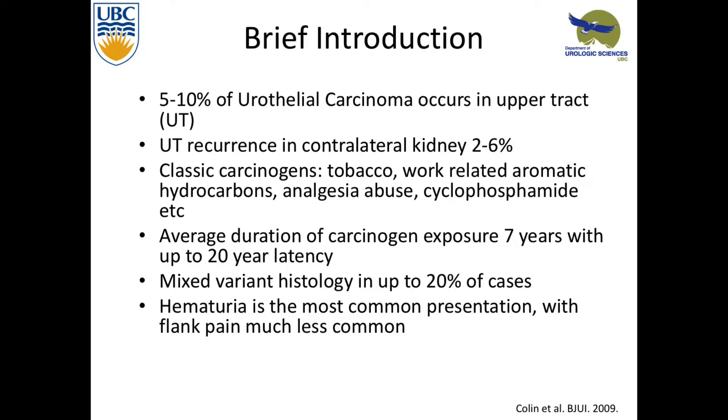Upper tract urothelial carcinoma is about 5 to 10% of urothelial carcinoma. It recurs in the contralateral kidney about 2 to 6% of the time, and classic carcinogens apply — the ones we know from the bladder: tobacco, aromatic hydrocarbons from work, cyclophosphamide. The average duration of exposure is about 7 years and there's about a 20-year latency.